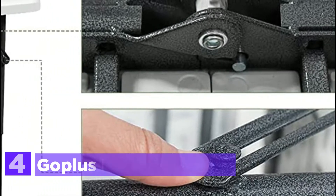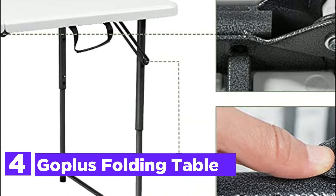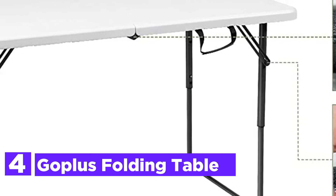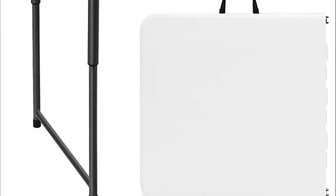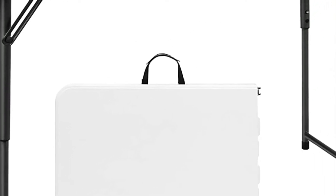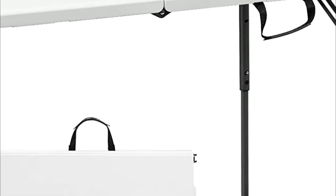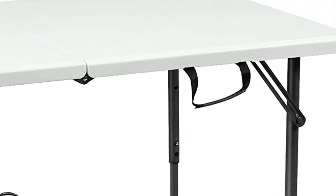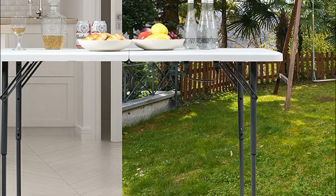At number 4 is the Gopless Folding Table. Built from strong thick tubes, this folding table can withstand weights of up to 330 pounds. With a powder-coated finish, the tubes are waterproof and anti-rust, which also guarantees the longevity of the table. The table can be folded in just a few seconds to conserve space and make it easy to store. After folding, it has a handle that makes it easy to move across rooms.